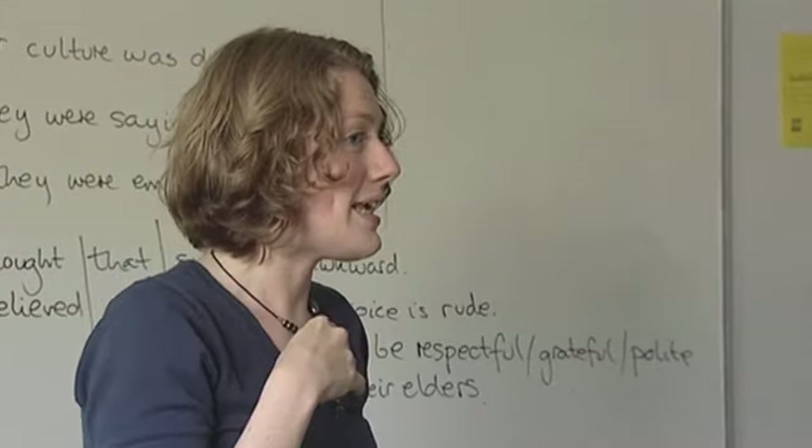Teaching English in a language school is quite different to teaching French in a secondary school, but both involve working hard and having fun.